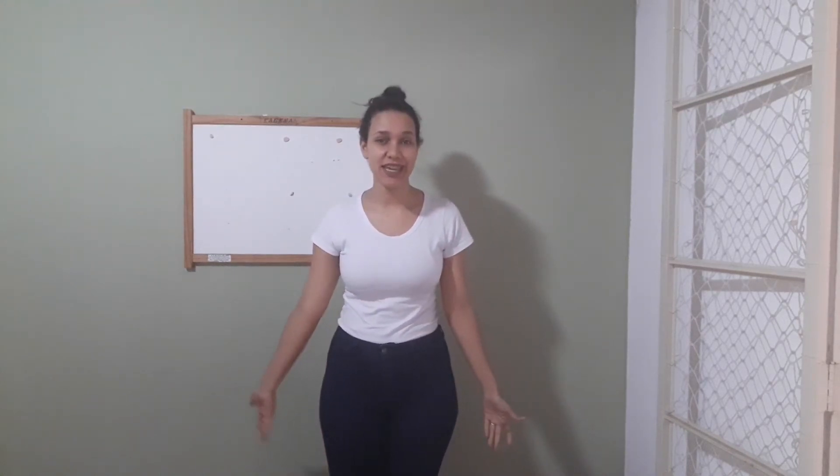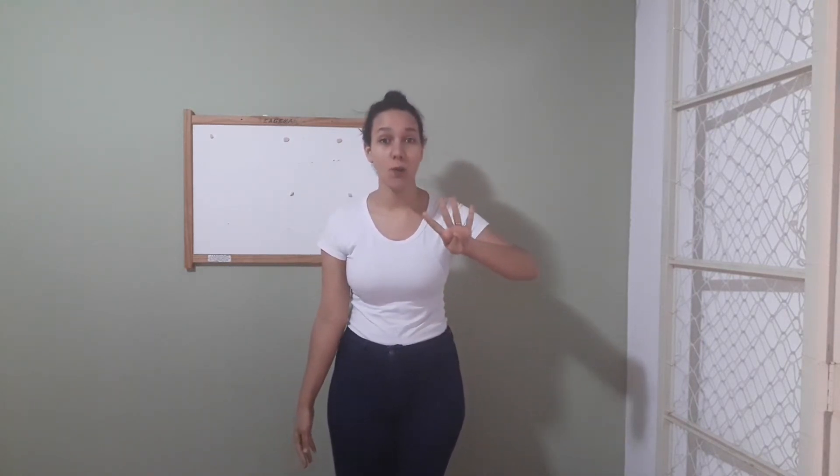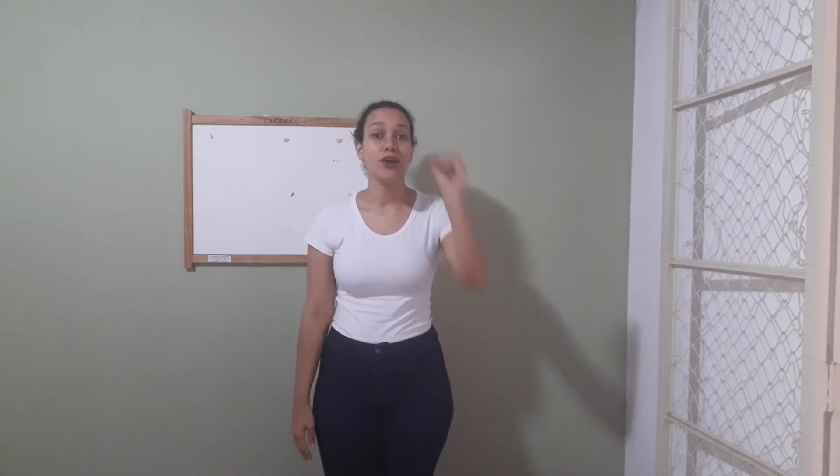Hello, kiddos! How are you doing today? Today is Thursday and we're gonna talk about the fourth vowel. The fourth vowel is the letter O.